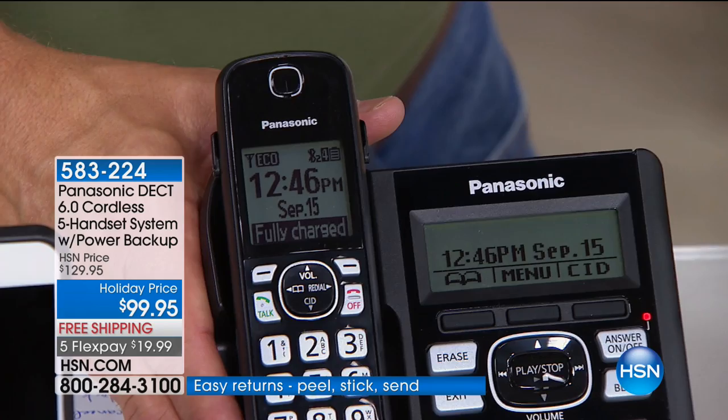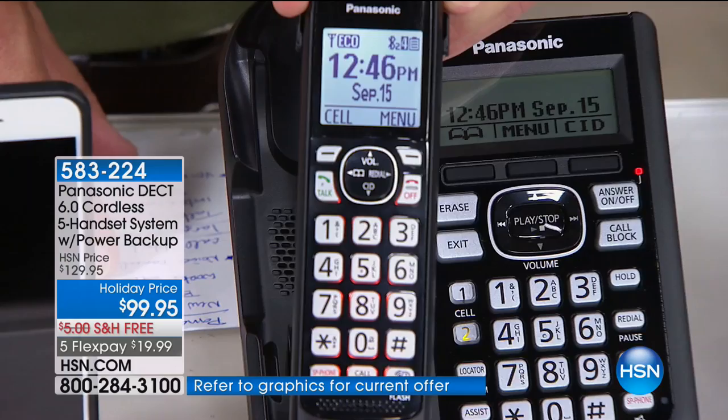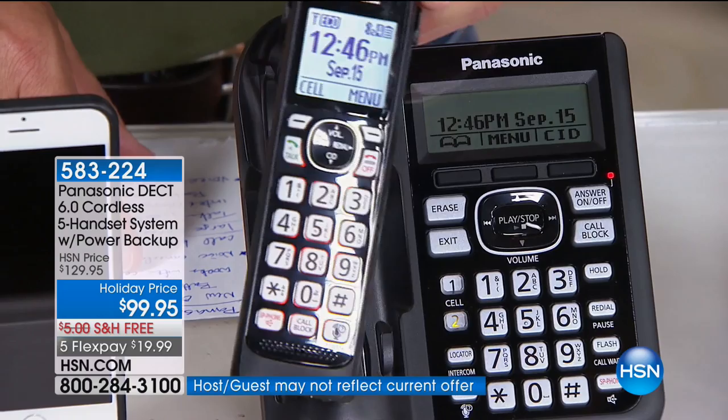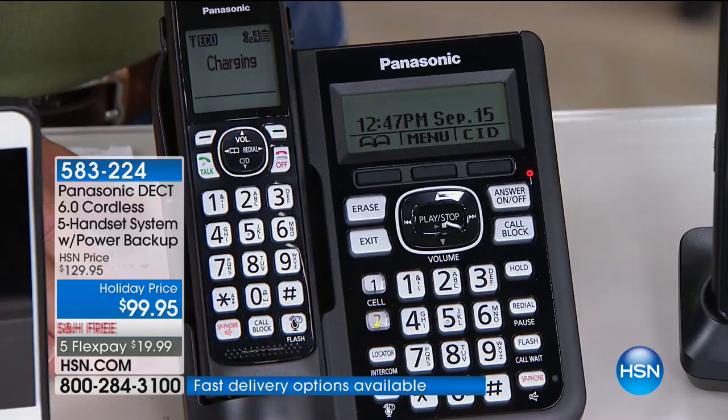More importantly, this has battery backup. The handsets have battery backup — 12 hours of talking and use. And if you left it in the couch cushion, you get 7 days just on the charge. There's no wrong way to put it in the cradle — whether upside down or right side up, it's reversible in how it charges.